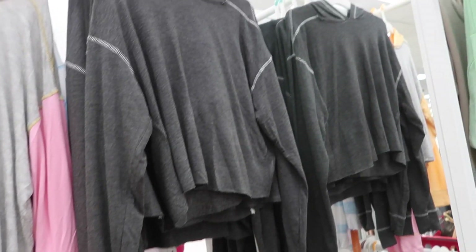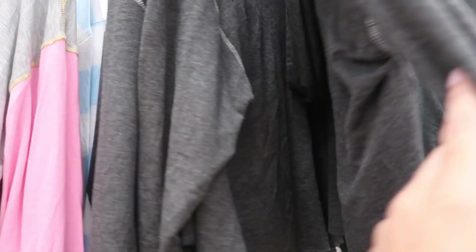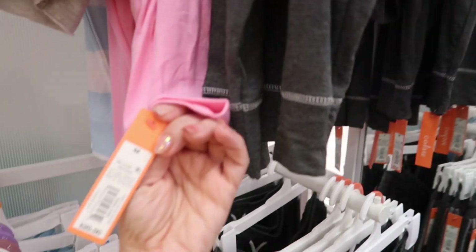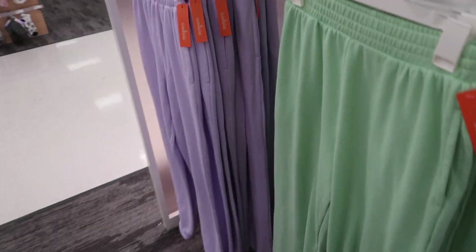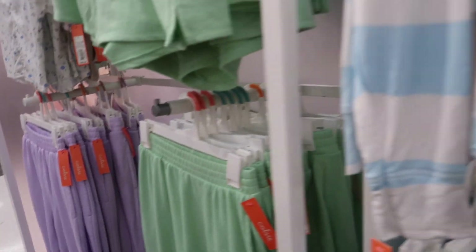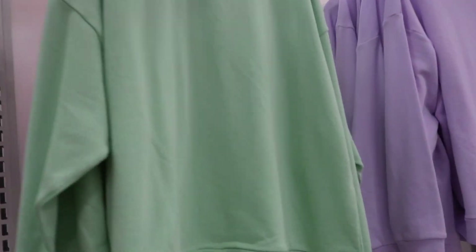The matching Colsie tops have a hood, really stretchy material with stitch detailing, available in gray, color block, and blue and white stripe. The tops are $20. They also have sweatshirts in a more oversized fit with that same terry material in green and purple, and those are $22.